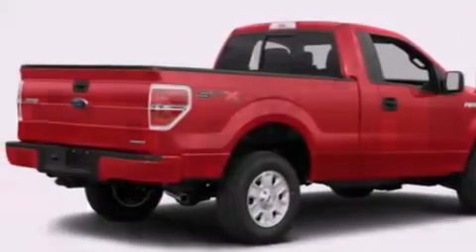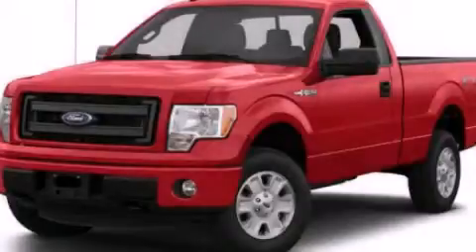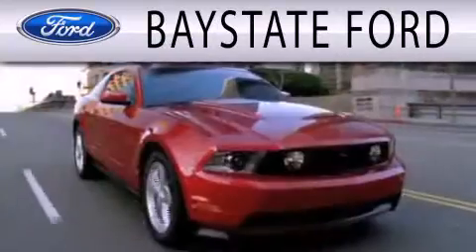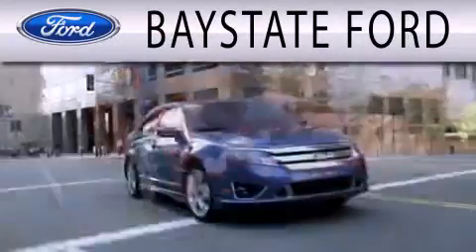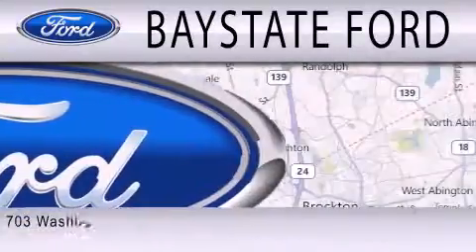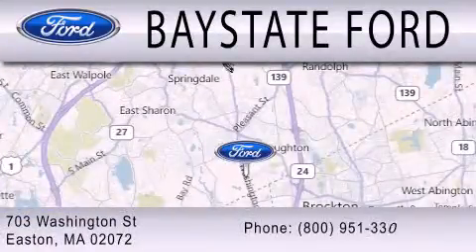We hope you found this video informative. Please contact us today. Baystate Ford is dedicated to doing everything possible to ensure that the experience you have selecting your next vehicle is as pleasant as possible. We are located at 703 Washington Street in Easton.